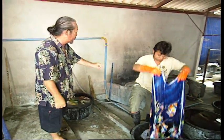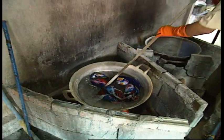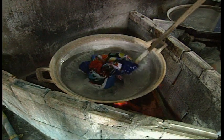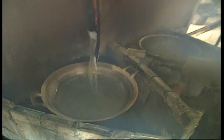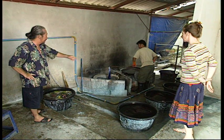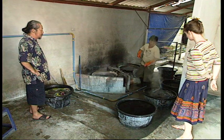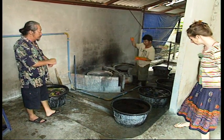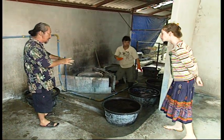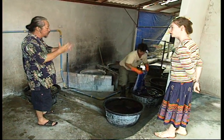After this, we wash and boil in hot water. This is to make the wax come out. After this, we put it in to wash again in cold water — many times until the water is clean. After this, we finish and put it under the sun.